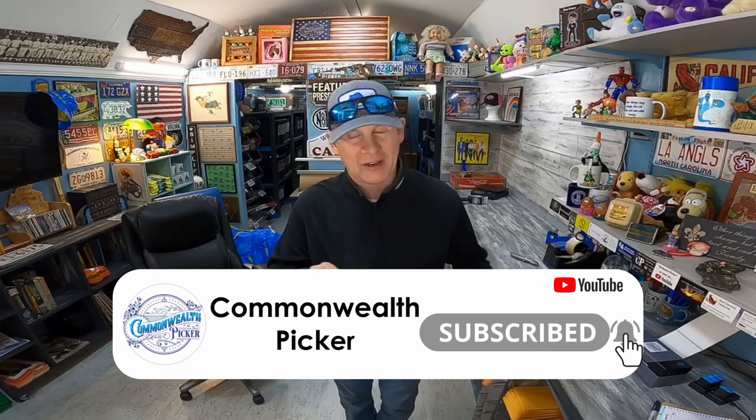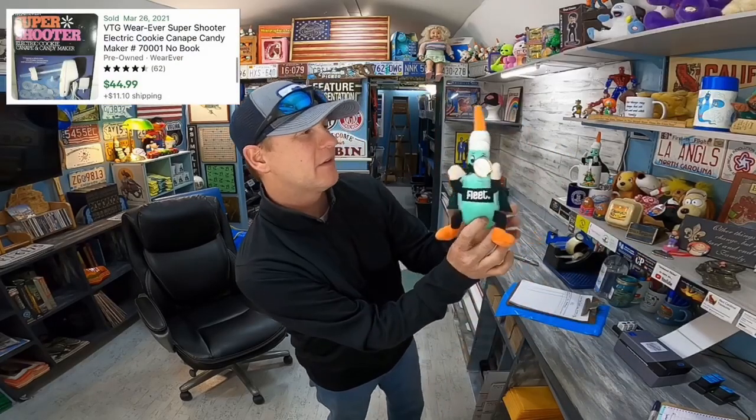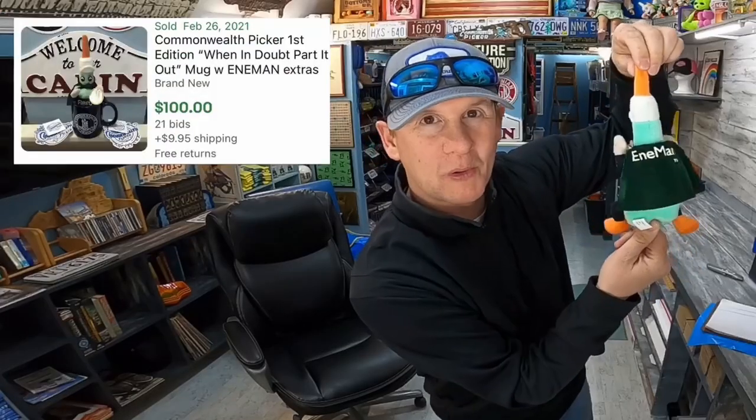Hey y'all, welcome to the Commonwealth Cabin. I often tell people you better pick where you live or you're gonna end up with nothing at all. So out here in the sticks in the Commonwealth of Virginia we find Tupperware, we find purple ab rollers and super shooters. We find this guy right here, the fleet enemy man. Here's a local bolo for you.